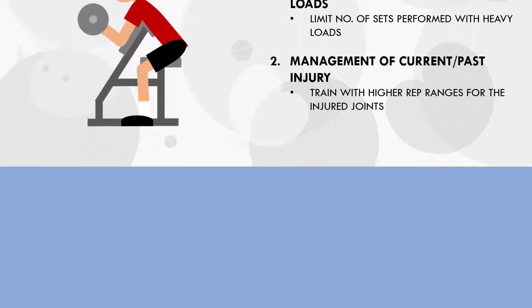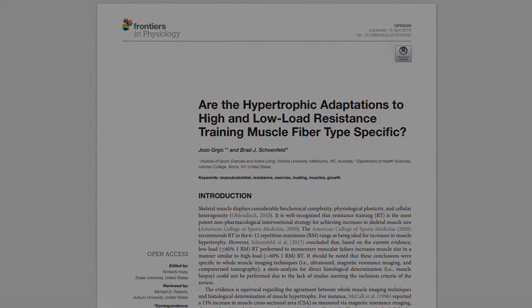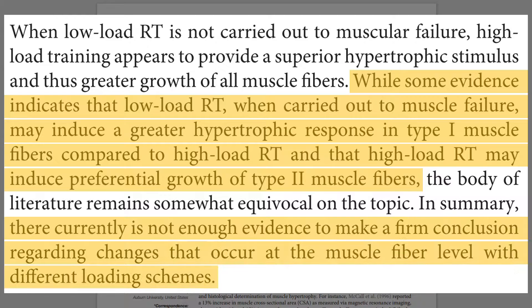And lastly, the exact rep ranges and loads we use may be altered to induce some training variation. There is some speculation that training with different loads may preferentially hypertrophy different muscle fibre types. This research review investigated the current evidence on this phenomenon. The researchers speculated that lighter loads may induce a greater hypertrophic response in type 1 muscle fibres — the slow twitch fibres — while heavier loads may induce greater hypertrophy of the type 2, or fast twitch fibres. While this tends to make some logical sense, there is simply not enough evidence to make firm conclusions.